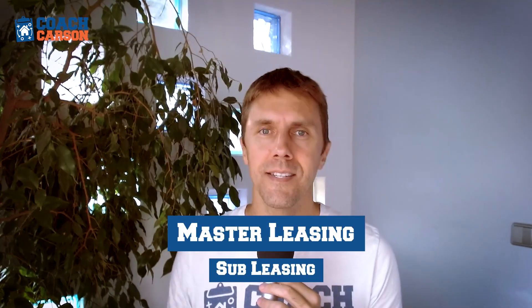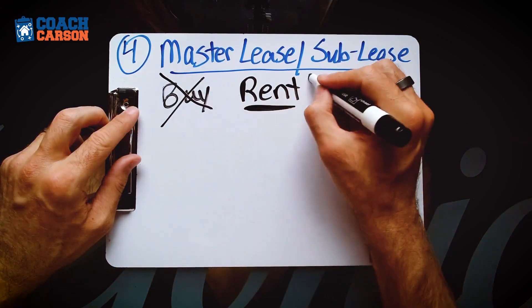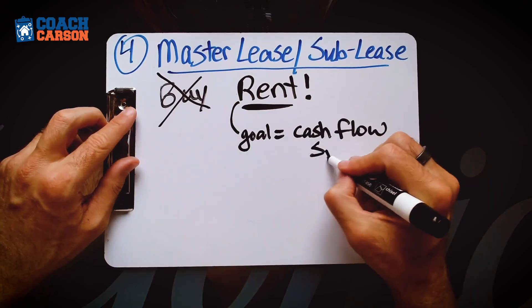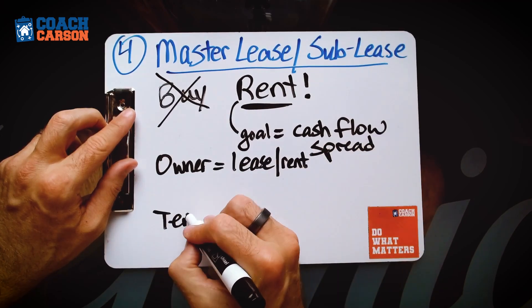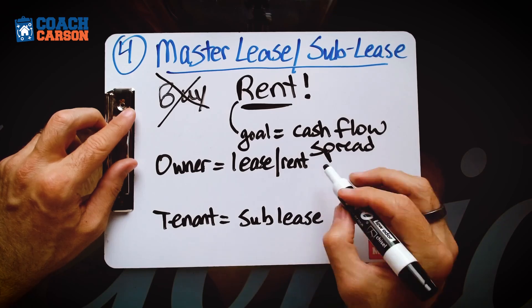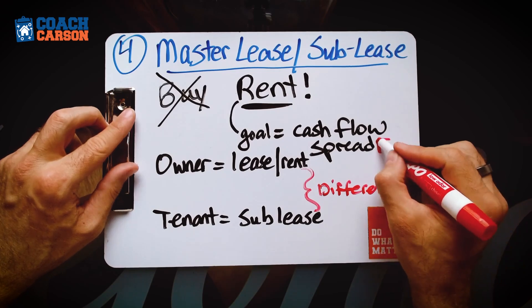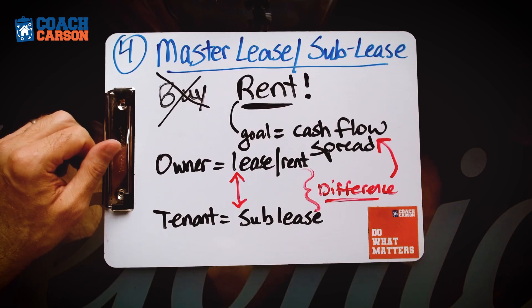The fourth creative financing technique that will help you in a high interest rate environment is something called master leasing, also known as subleasing. This is a close cousin of seller financing — we're not going to get a third-party loan from a private lender or a bank. Instead, we're going to work with the seller. But instead of getting seller financing and buying the property, we're actually just going to rent the property and then try to make a profit from the spread between what we pay the seller and what we can get from a tenant.